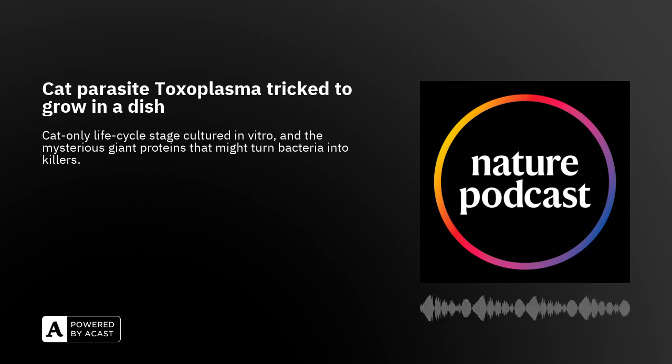First up, reporter Benjamin Thompson hears about a new way to culture a tricky-to-grow parasite in the lab. Toxoplasmosis is a parasitic disease that affects huge numbers of people — estimates suggest perhaps 30 percent of the global population either are or have been infected with Toxoplasma gondii, the single-cell parasite that causes the disease. For many, toxoplasmosis results in mild flu-like symptoms, but for some — like unborn babies or those with compromised immune systems — the results can be serious, even deadly.